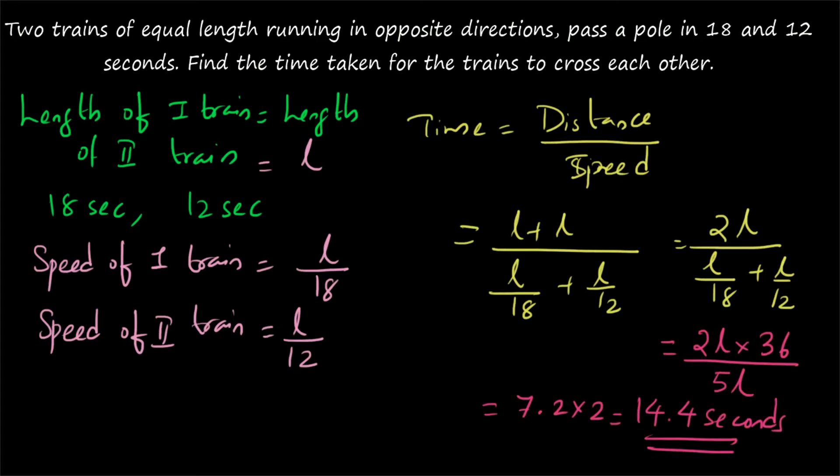So you need not even know the speeds of the trains to find the time taken by the trains to cross each other. Here we had the time taken by the first train to cross a stationary pole and the time taken by the second train to cross the stationary pole. Using that information, we can easily find the speeds and apply the distance by speed formula to find the time. Thank you for watching.